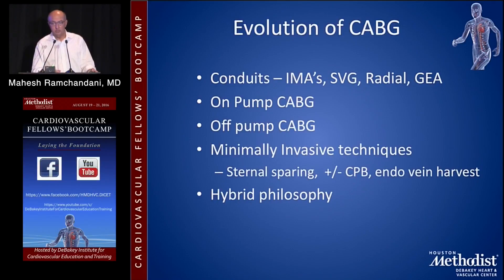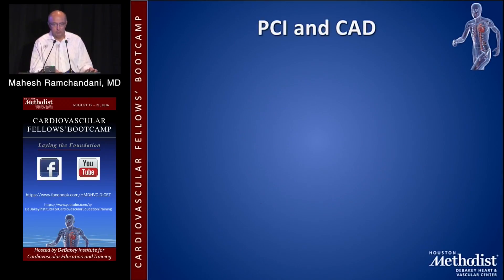There are a variety of conduits that are used — I'm not going to speak to this because I believe there is going to be a talk on it. There's on-pump CABG, off-pump CABG, minimally invasive techniques, and a hybrid philosophy, which is still being debated. We don't know where the combination of CABG, minimally invasive CABG, and PCI fits in.